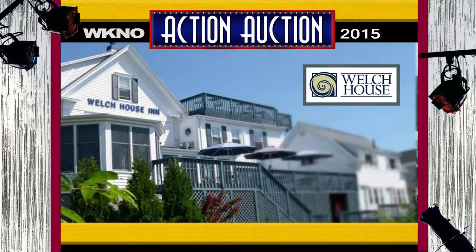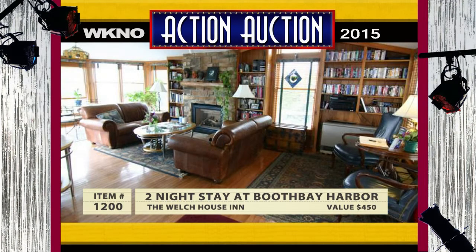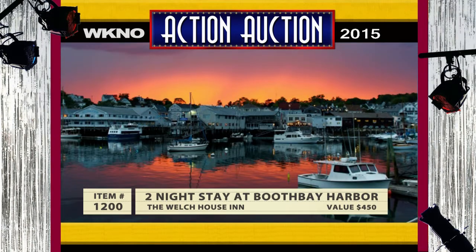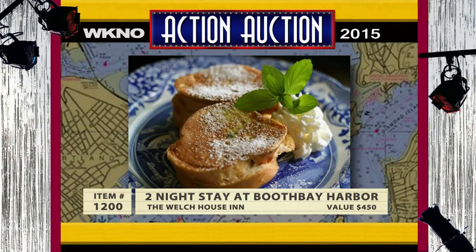Book your next vacation around this certificate for two nights at the Welch House Inn, a 19th century bed and breakfast overlooking Booth Bay Harbor on the coast of Maine. Walk to the best restaurants, galleries, and excursions that Booth Bay Harbor offers, then enjoy a spectacular sunset from the rooftop deck of this century-old shipbuilder's house. Watch the boats sail by as you enjoy a full gourmet breakfast from the glass-front dining room. The retail value is $450.